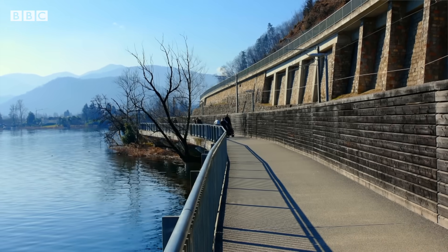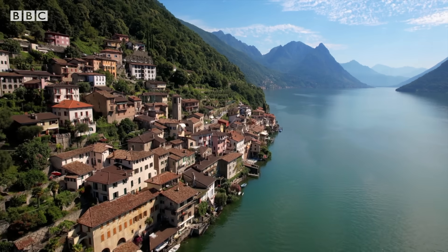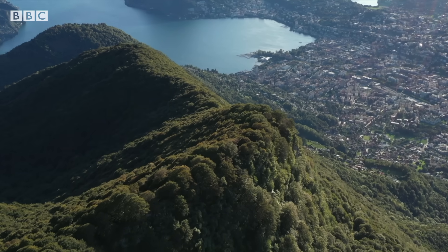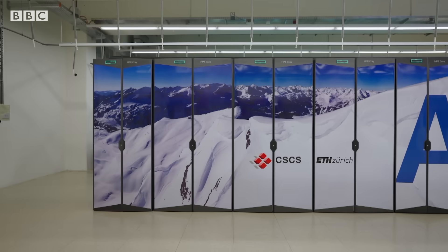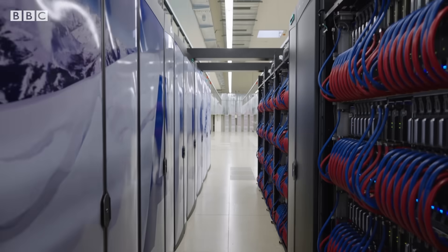Stunning lakeside views and postcard-perfect scenery. Lugano is tucked into Switzerland's southernmost canton. But aside from its beautiful landscape, there's one other jewel in the crown of this Swiss Mediterranean city: computational power.